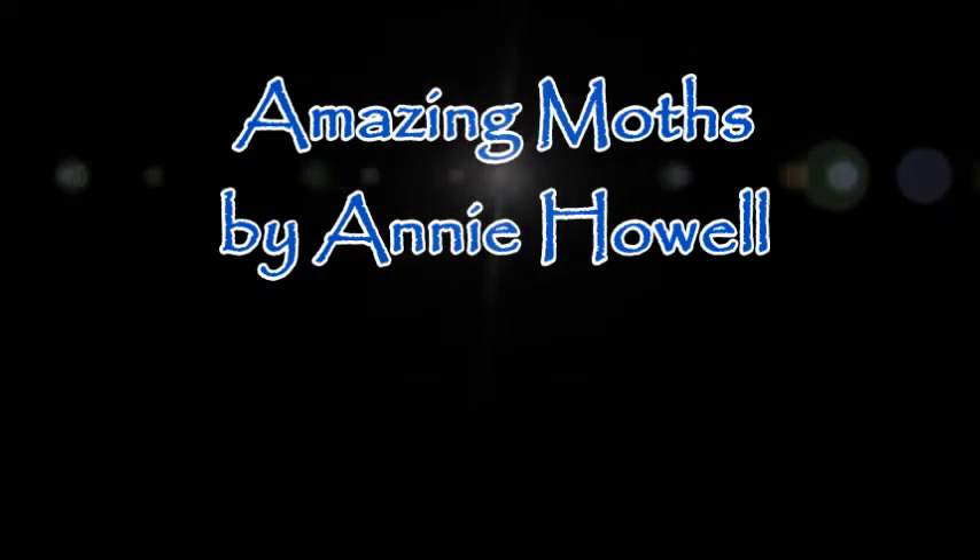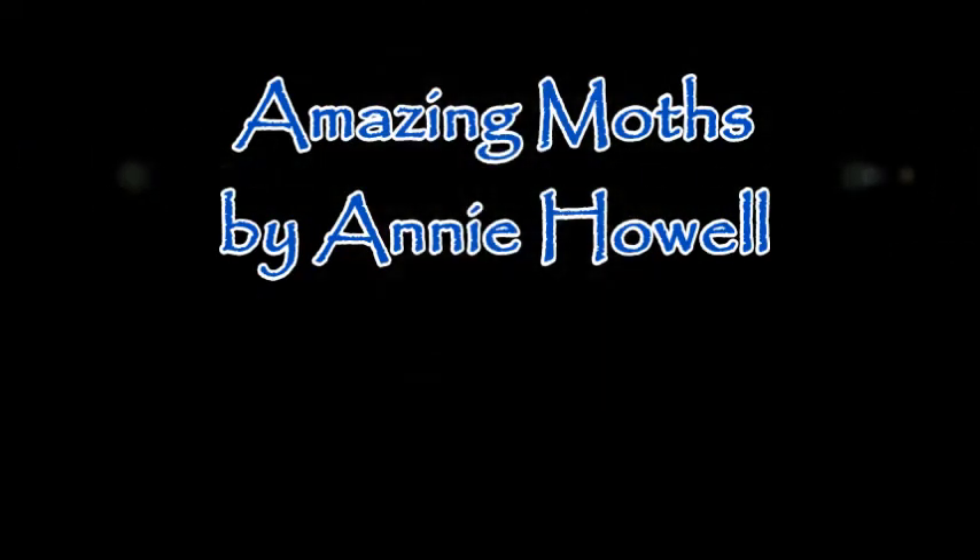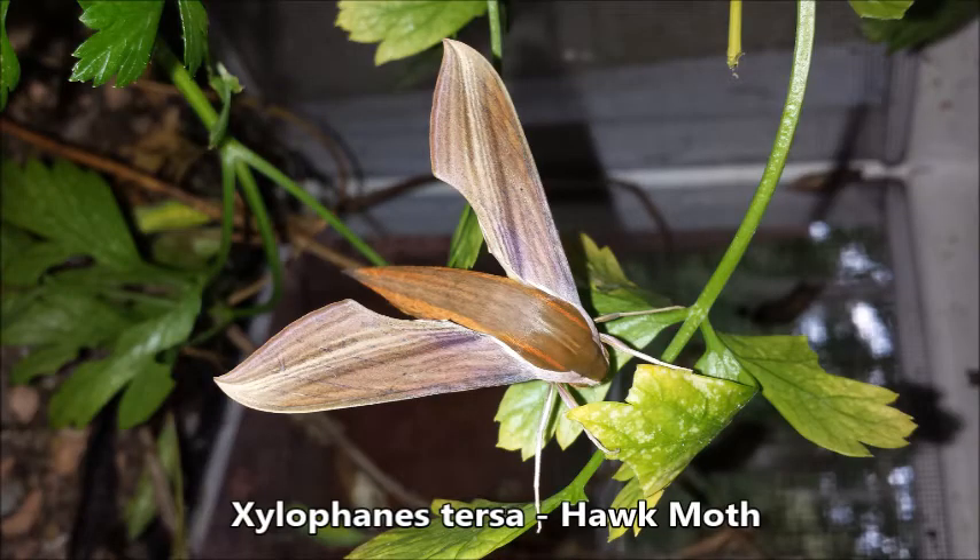Welcome to Amazing Moths. I'm Annie Howell. Moths are extremely diverse — there are 11,000 species in North America alone.